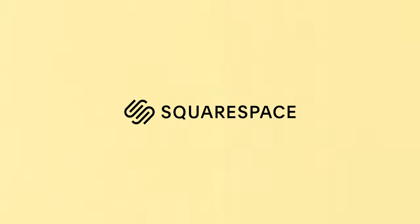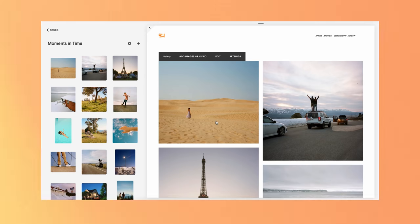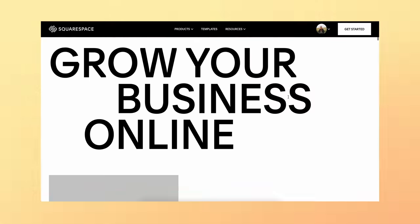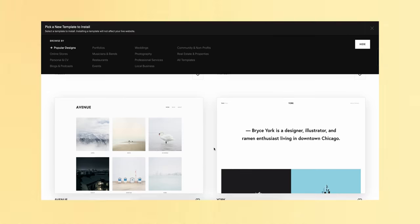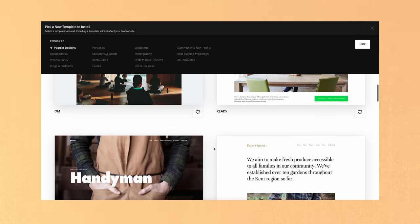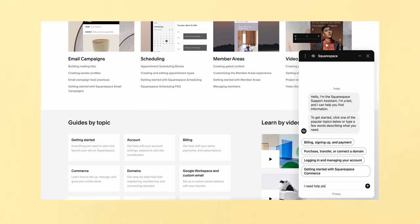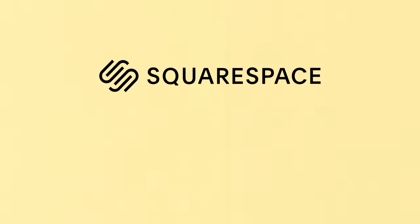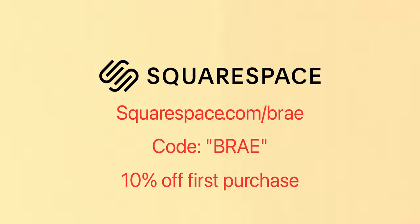Just going to jump in and thank today's sponsor, Squarespace. I've been using Squarespace for almost five years now — I host two websites with them, both my personal portfolio and my wedding films website. It's a powerful all-in-one tool that lets you create a professional website, market your business, host a portfolio, sell products, and so much more. Squarespace has a ton of aesthetic templates and the e-commerce integration lets you manage inventory, checkout, and secure payments easily. Go to squarespace.com for a free trial, and use code BRAY at checkout to receive 10% off your first purchase of a website or domain.